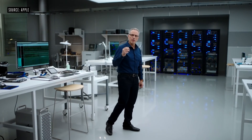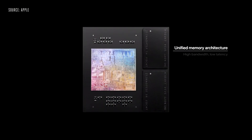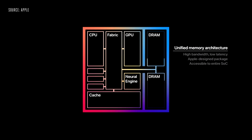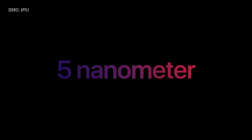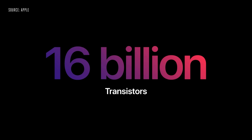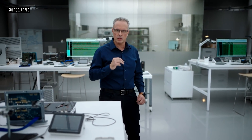M1 also features our Unified Memory Architecture, or UMA. M1 unifies its high-bandwidth, low-latency memory into a single pool within a custom package. As a result, all of the technologies in the SOC can access the same data without copying it between multiple pools of memory. M1 is the first personal computer chip built using the industry-leading 5-nanometer process technology, with a massive 16 billion transistors, enabling amazing performance and leading-edge technologies.